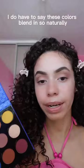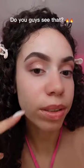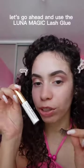Now I'm gonna go in with the shade Lata, which is this one right here. Do you guys see that? How beautiful — I'm obsessed with that shadow. Let's go ahead and use the Luna Magic glue for the lashes.